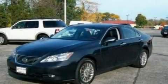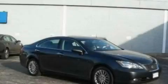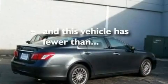Its top features and packages include the premium package, steering wheel memory settings, cruise control, an 8-speaker audio system, leather seats, performance tires, 17-inch wheels, traction control and stability control systems, and a sunroof with a sunshield. This vehicle has fewer than 53,000 miles on the odometer.